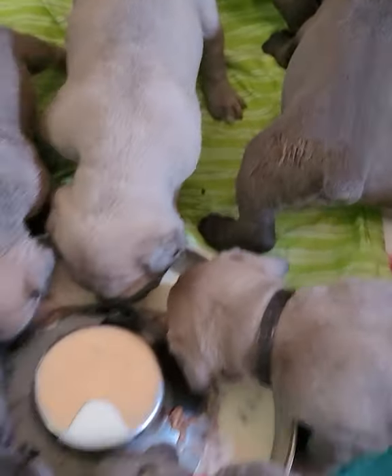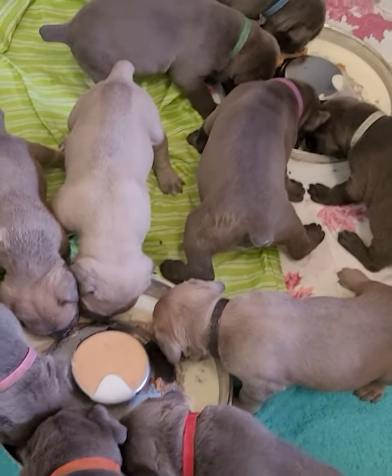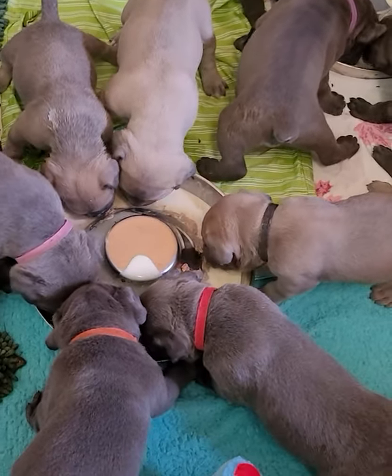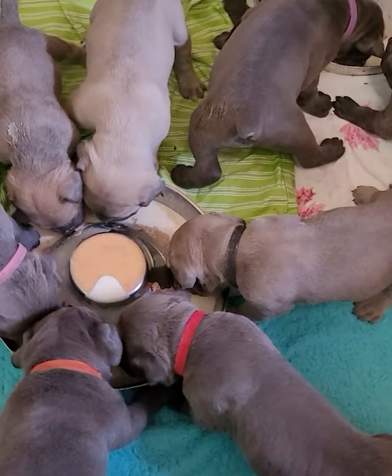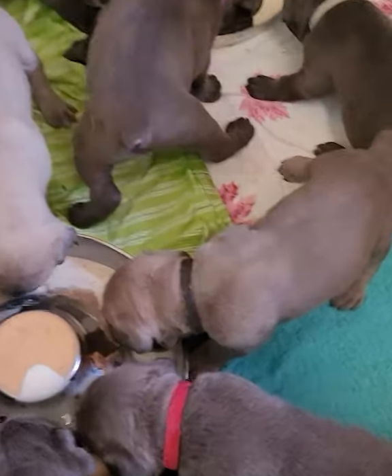They're on this mush — this is their second full day on it. They'll get this four times a day. Keep your foot out, Pinky. There you go.